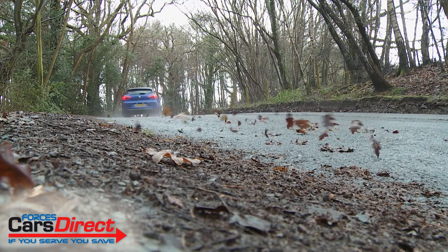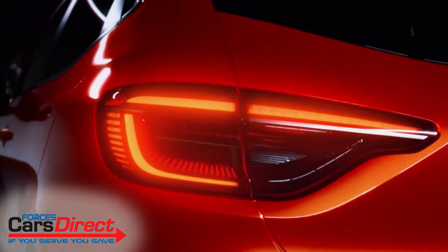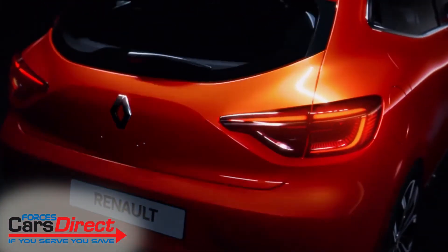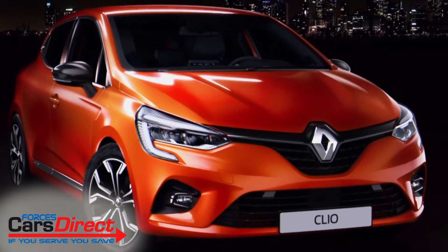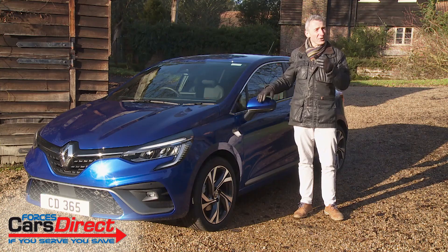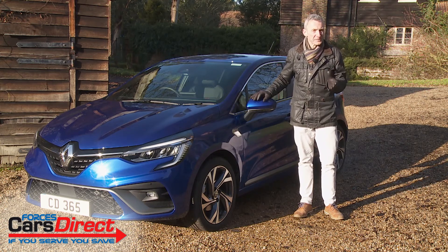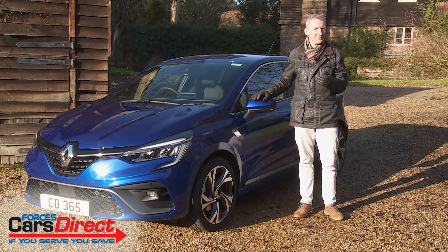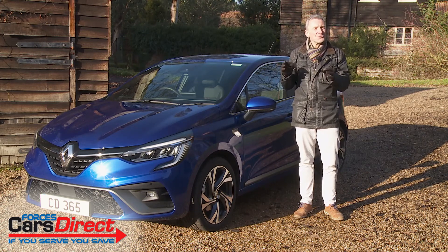A very accomplished all-rounder certainly, and a car that merits a significant place on any serious supermini buyer's shortlist. In driving it we were reminded of something a recently disgraced former Renault chief executive once said: there's nothing wrong with any car company that good cars won't fix. This is undoubtedly one of those. Good enough to reawaken British interest in the Clio? Possibly not — but if you're looking for a supermini, we think you should give this one a chance. It might just surprise you.